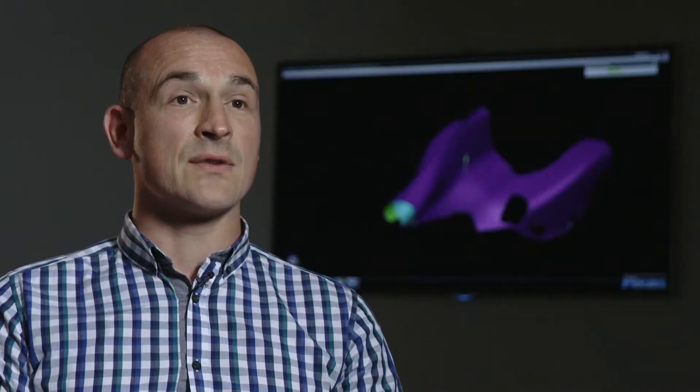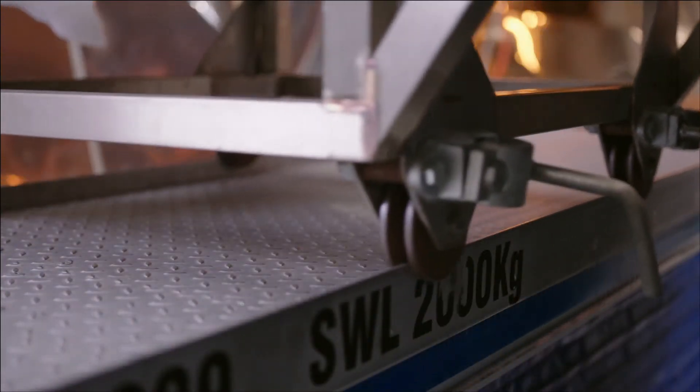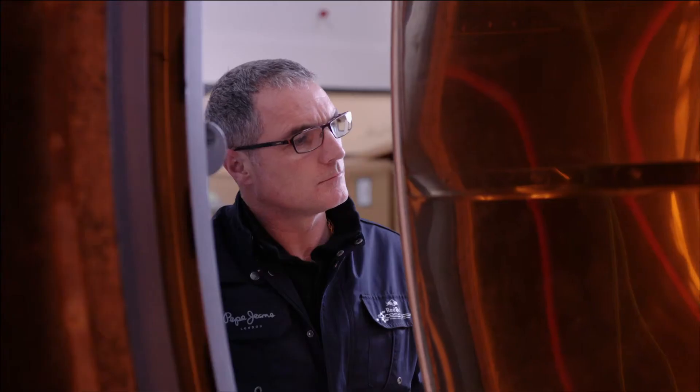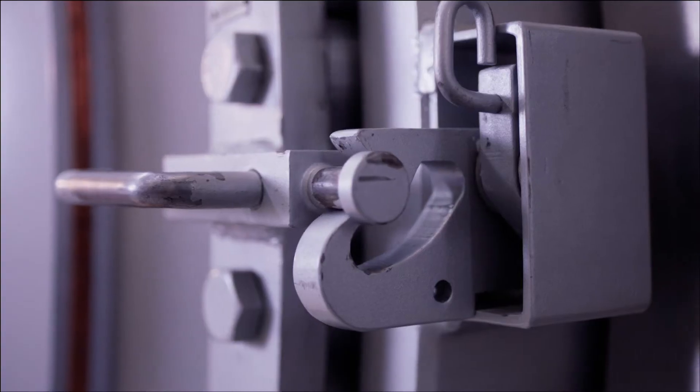They're then moved into our autoclaves, which could be considered a pressure cooker, where we cure the resin that's embedded in the carbon fibre cloth and put them under pressure at the same time to squeeze the layers together. Usually it's around about 180 degrees and up to about 7 atmospheres, or 100 psi.